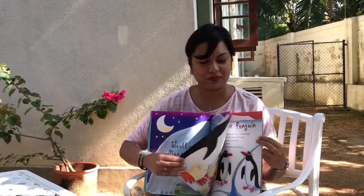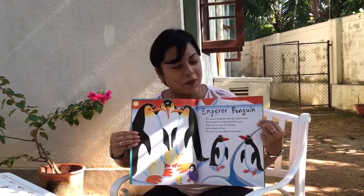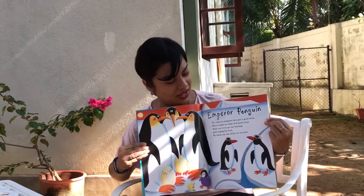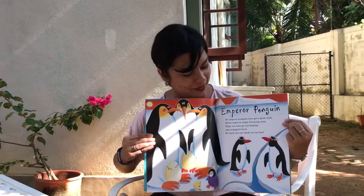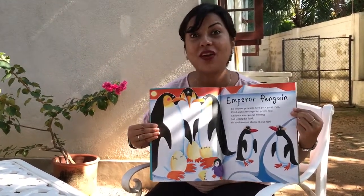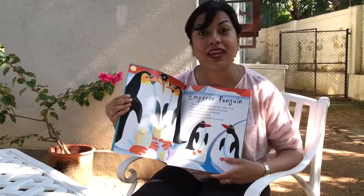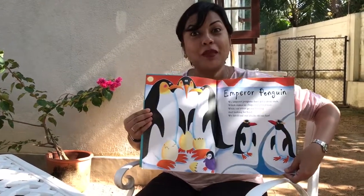Let's take a look at the next animal now — the penguins again. Emperor penguin. We emperor penguins have got a great trick which makes us chaps feel pretty neat. While our wives go out hunting and looking for food, we hatch out our chicks on our feet. How wonderful — the emperor penguin dad hatches out the baby penguin from the egg. Can you see the eggs in the picture?